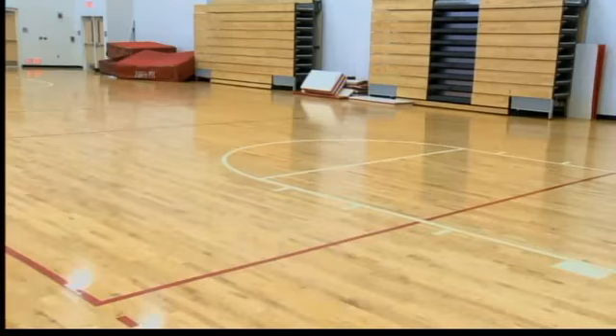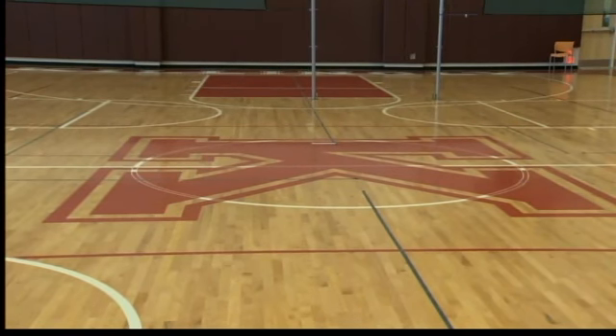Principal Andrew Rocket says it's tough to see, but individual boards are cupping, meaning the edges have curled up. Turns out there is water underneath the concrete slab.